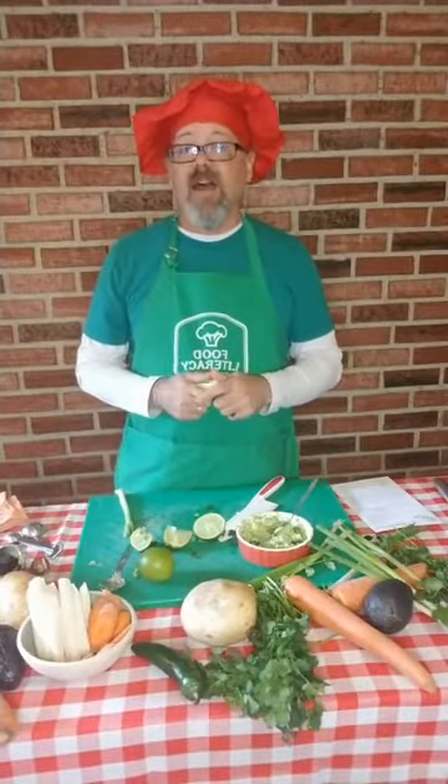Thank you for joining us today. I'm going to eat this guacamole for lunch. You can go to our website, foodliteracycenter.org, and hit curriculum to see past or future curriculum. This week we are doing noodle soup and I will see you then. Thank you so much for sharing time with us today — we will see you soon.